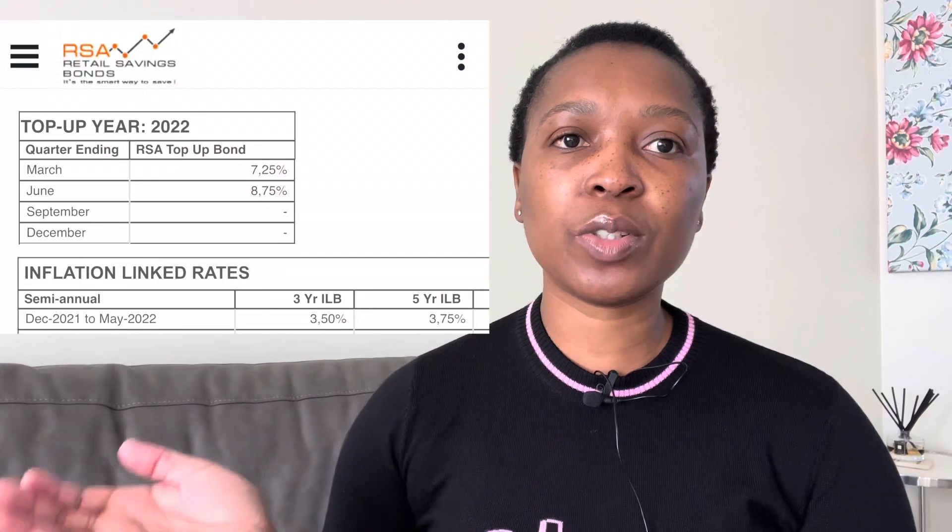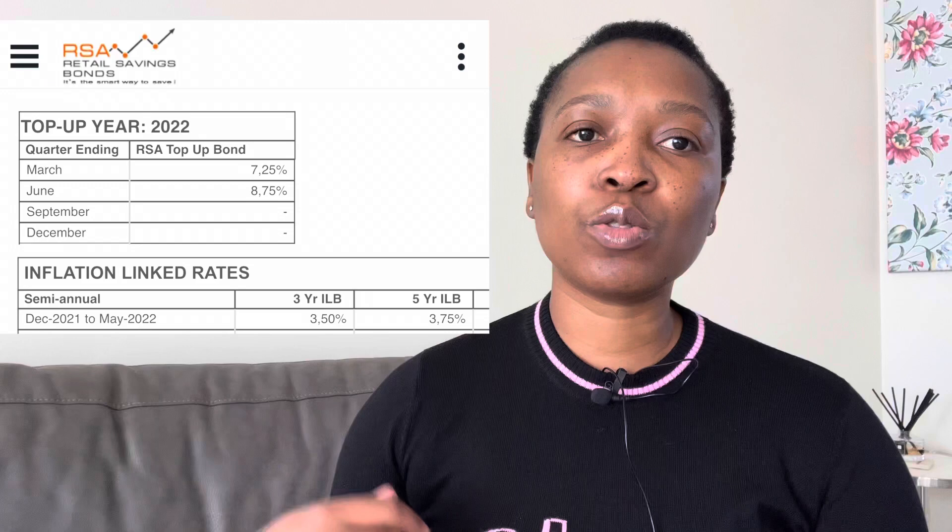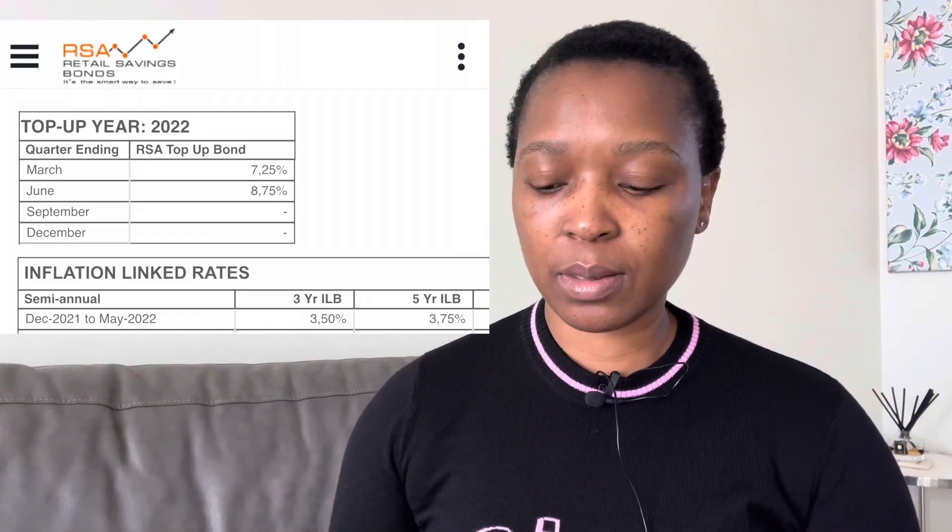Interest is calculated on a quarterly basis — at the end of March, June, September, and December. At the end of each quarter, your capital or balance is used to calculate the interest with the applicable interest rate. The interest rate is also floating, which means as the Reserve Bank sets a new rate, the National Treasury will recalculate and apply an updated rate, adjusted on a quarterly basis.